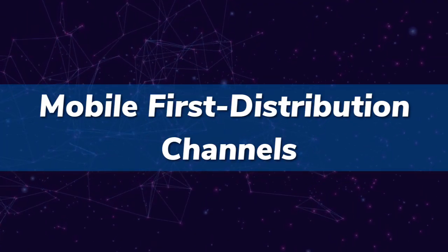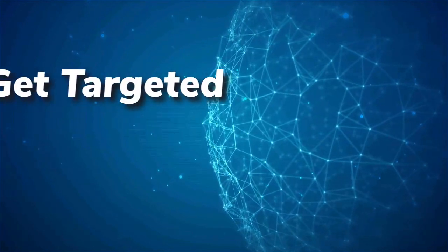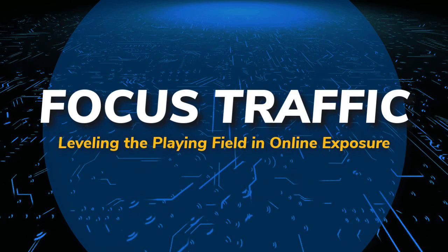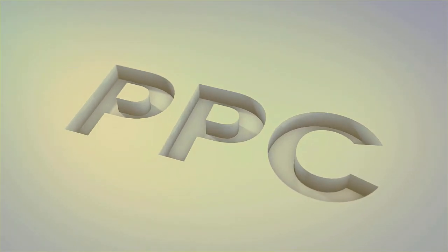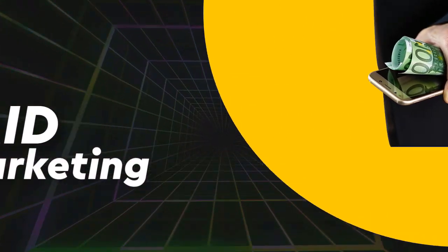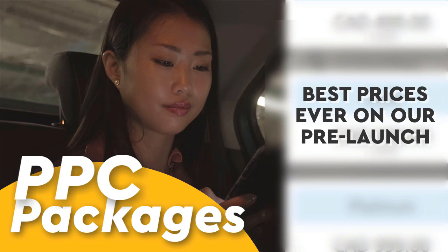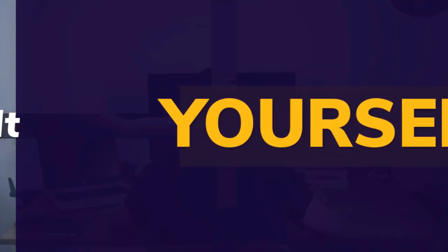Mobile first distribution channel — the world's first content multi-ad platform. Get targeted visitors and new customers for any product, service, business, or website. Traffic leveling the playing field and online exposure — check it out at mobilefirst.ca. PPC, pay-per-click, paid marketing, remarketing, retargeting, pay-per-call, PPC packages — best prices ever on our pre-launch.